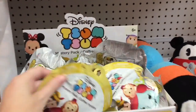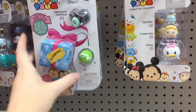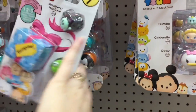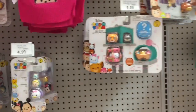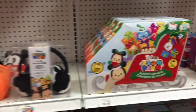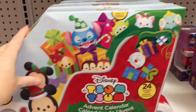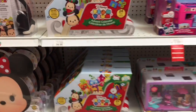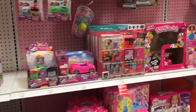In the Tsum Tsum section they have some of the new blind bag packs, as well as the Series 7 packs. They still have the Advent Calendar going on — I'm not sure if I'm going to do an Advent Calendar this year but it's still a cute idea and fun to open every day.